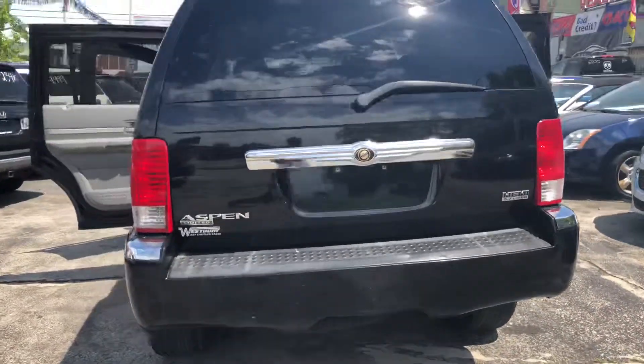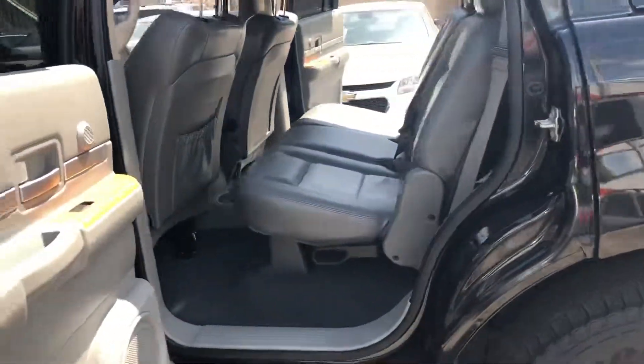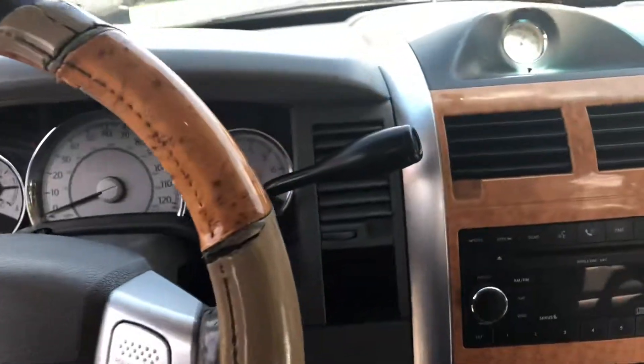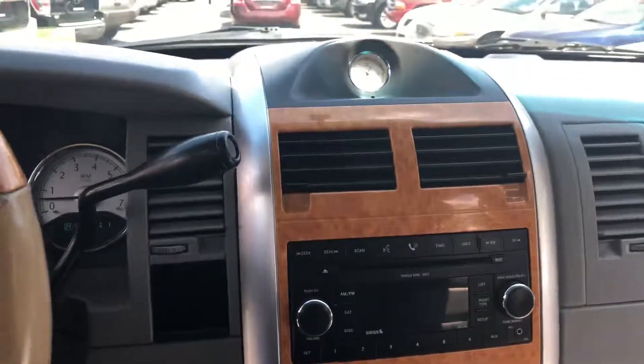This car is black. It has power seating, an aux cord, working heat, AC, and radio.